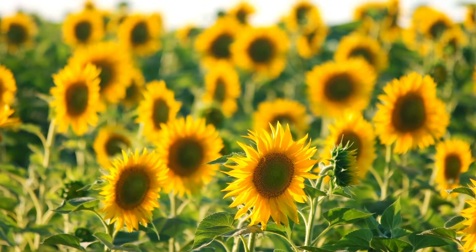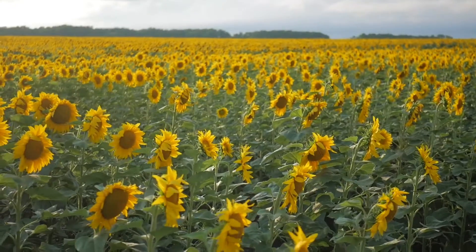Sunflowers, like the ones you see here, are known as the giant of the flower world. But here in Kansas we have a really special relationship with the sunflower.